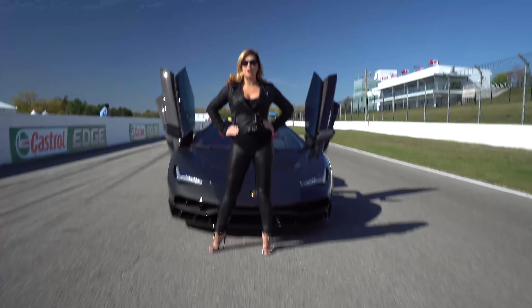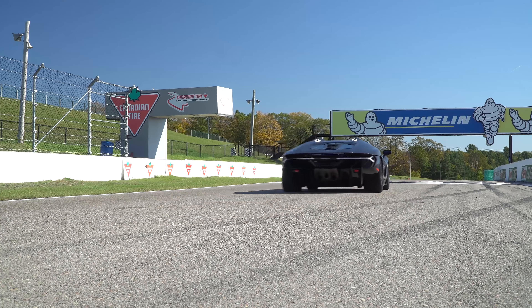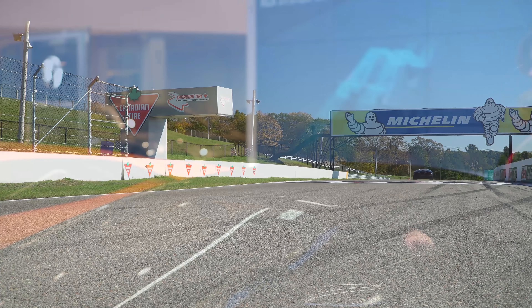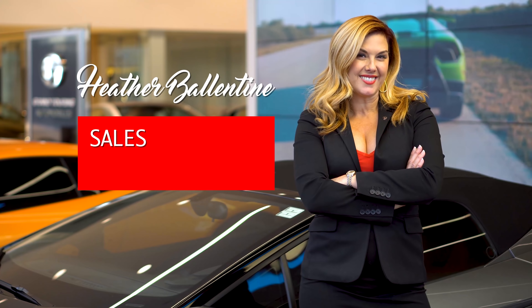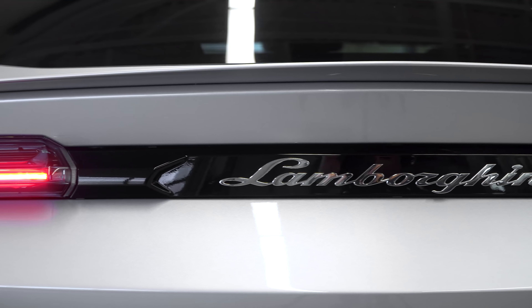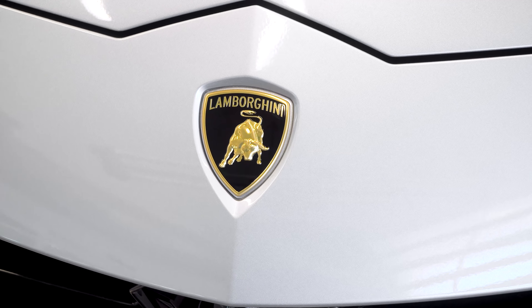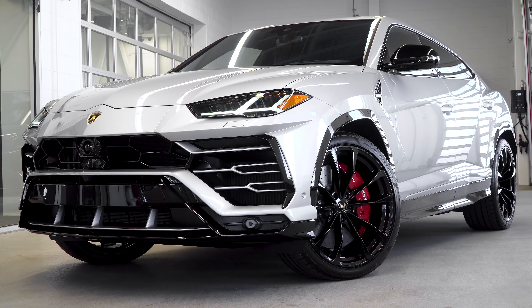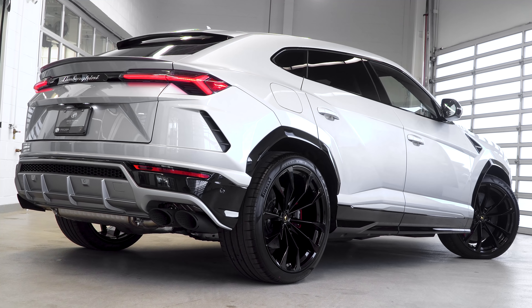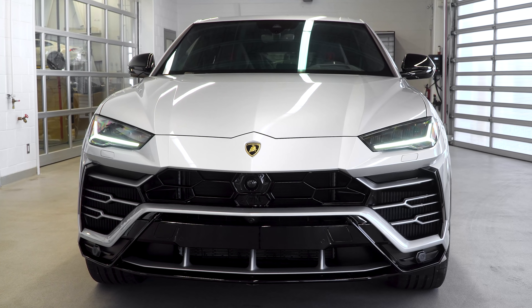I'm Heather Valentine, sales specialist and entrepreneur. Follow me and enjoy the ride. Hi guys, today I'm very excited to talk you through this beautiful 2019 Lamborghini Urus in Grigio Nimbus.